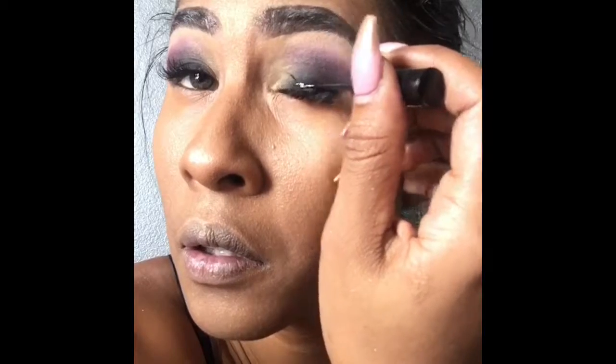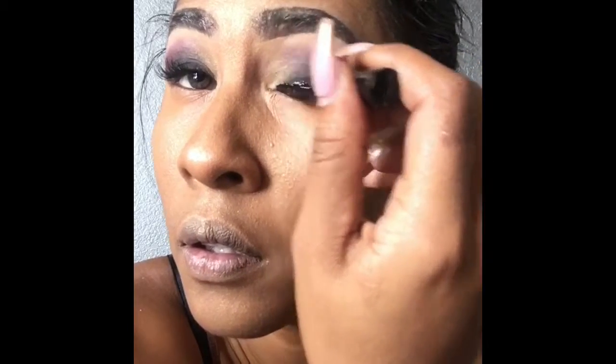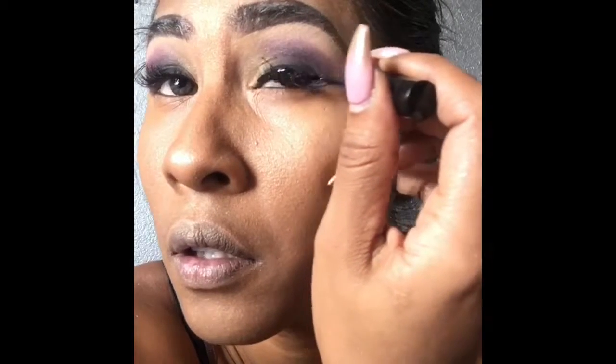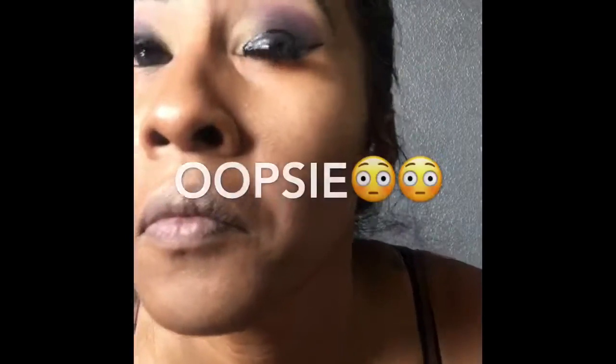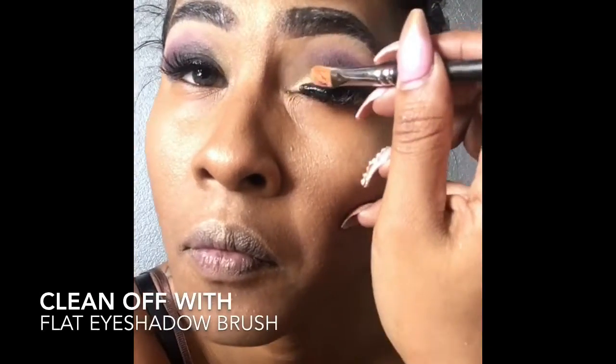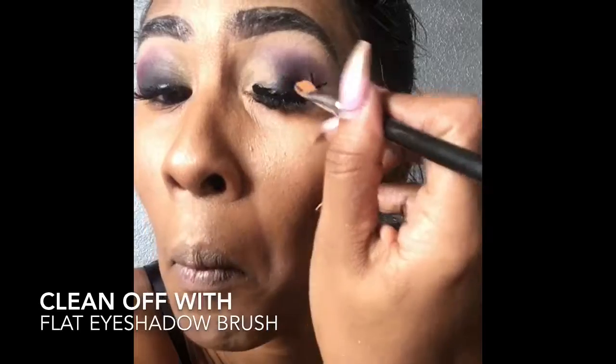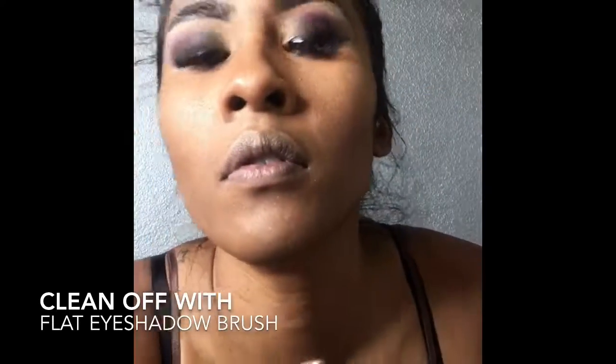Now for my eyeliner — I'm using my MAC Liquid Last eyeliner. As you can see, I made a big oops, but that's okay because we're going to remove it with a flat eyeshadow brush, pressing gently.